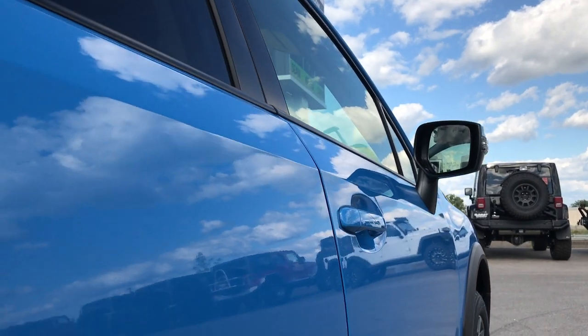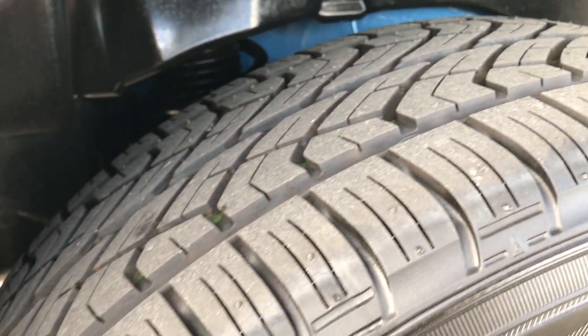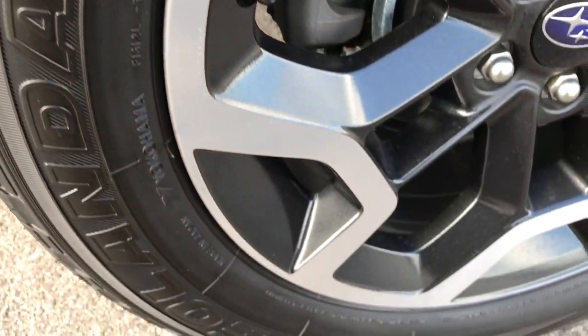This vehicle has never had any damage on it. No paint work. Just one owner, clean title vehicle.